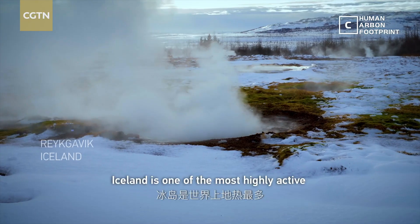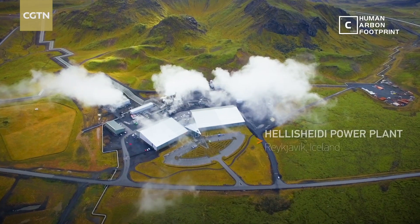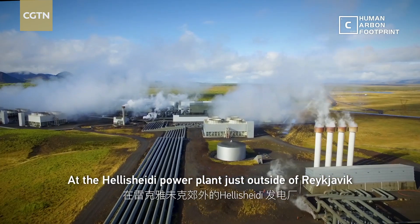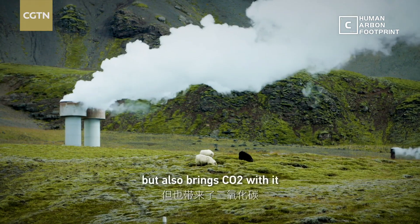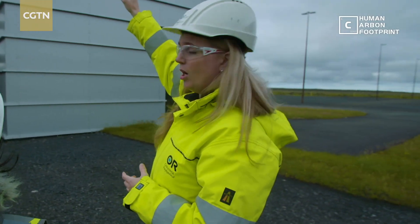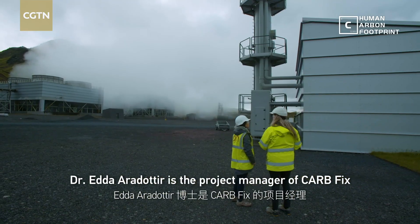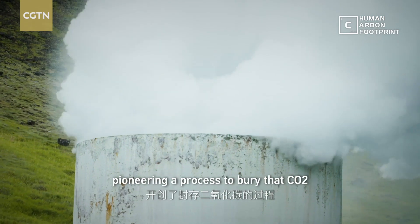Iceland is one of the most highly active geothermal countries in the world. At the Hellisheidi power plant just outside of Reykjavik, steam from underground creates the power, but also brings CO2 with it. Dr. Ada Eridottir is the project manager of CarbFix, pioneering a process to bury that CO2.